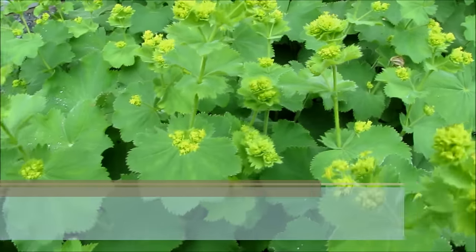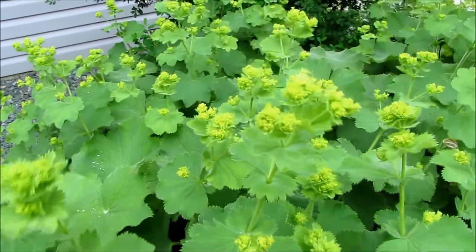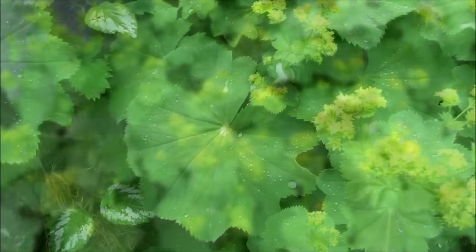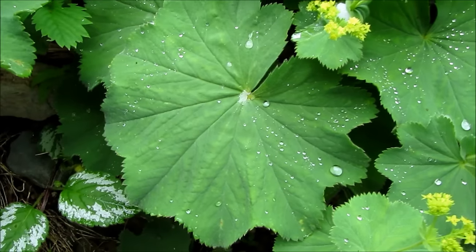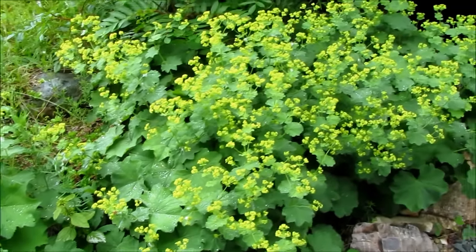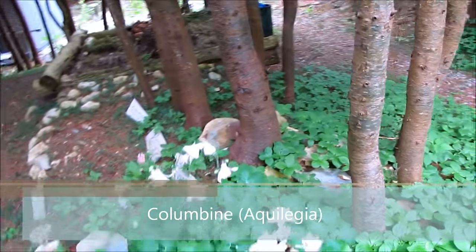Number three is lady's mantle. It's often considered a weed, but it grows very well in full shade and can tolerate extremely dry soils as well as wet soil. It has these beautiful lime green blooms and large leaves that look so nice in a shaded area. It also adds a lot of interest after rain, as it catches all the little dewdrops in its leaves and they just sparkle — I really love lady's mantle as a shade plant.